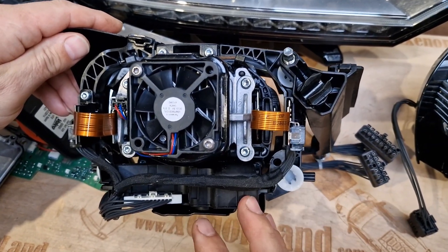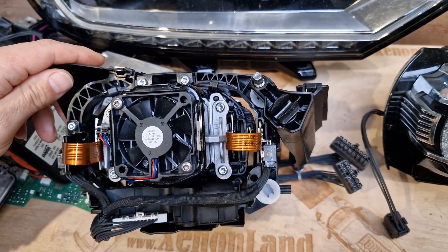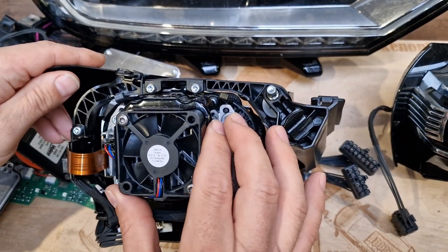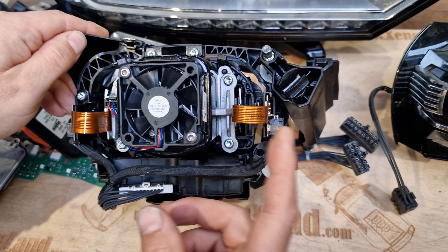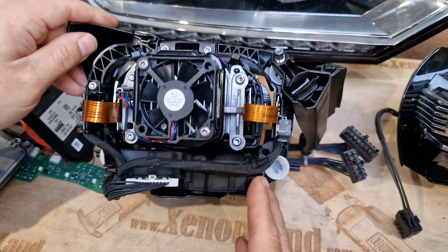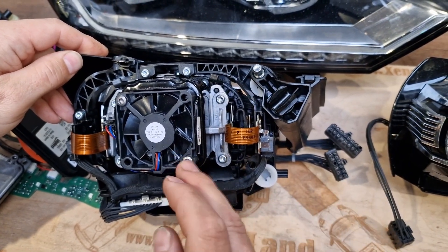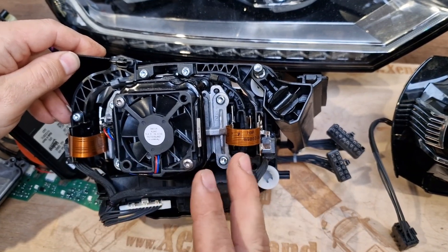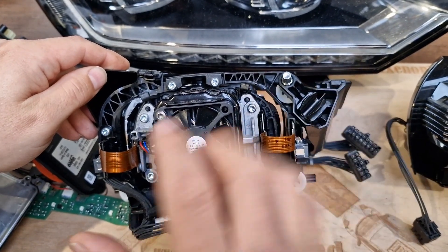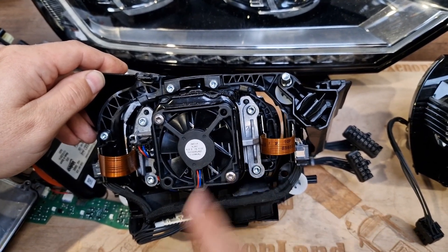Exactly this projector moves the beam to the left or to the right depending on your steering wheel position. Whenever you turn your steering wheel to the right, this mechanism turns the projector to the right or to the left accordingly. And all these parts — the projectors, heatsink, the cooling fan — are replaceable. If they get faulty, although very time-consuming, you can replace the projector itself with the heatsink and the cooling fan.